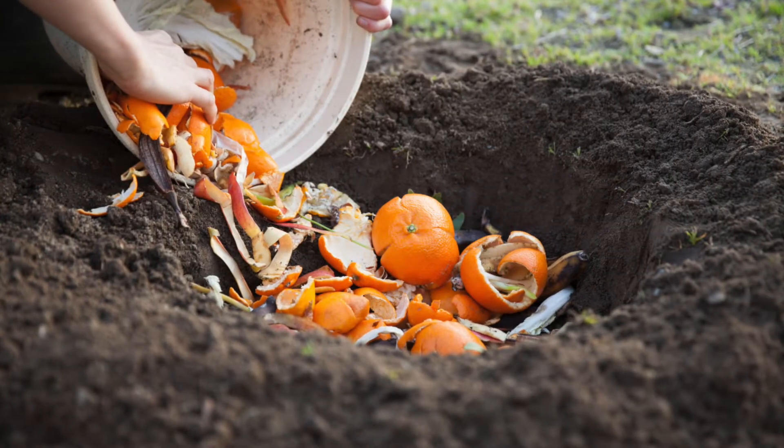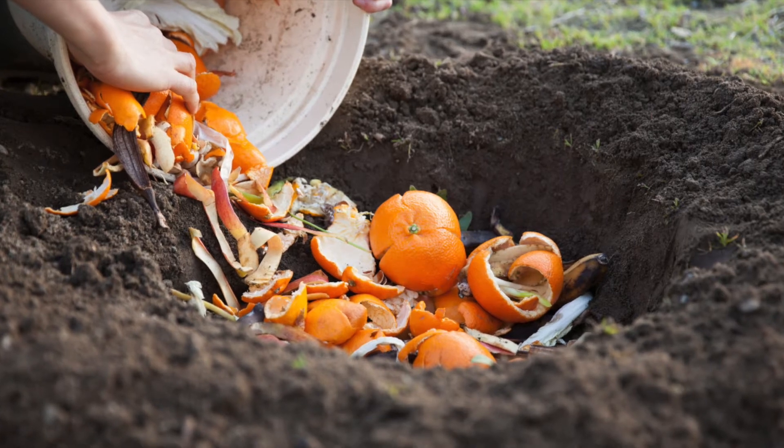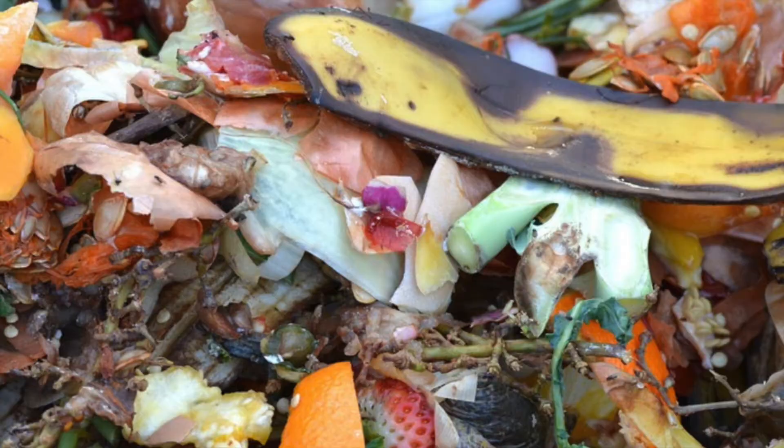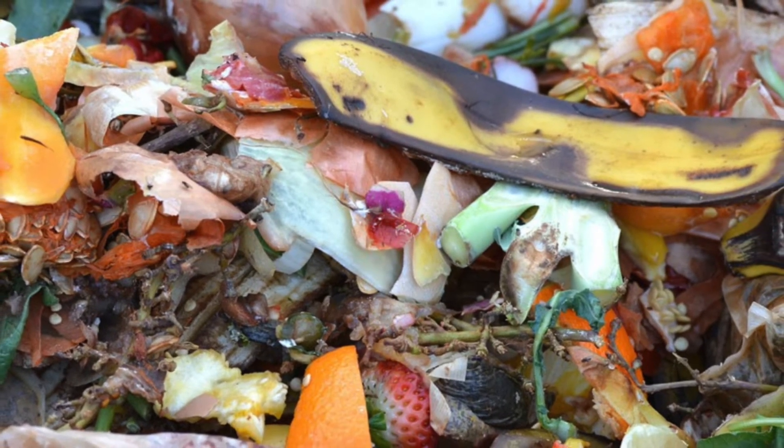The finished product is then placed into the ground where it feeds the soil and provides nutrients that the soil can use to remain healthy. Healthy soil can hold the correct amount of moisture, nutrients, and air for the plants to survive.